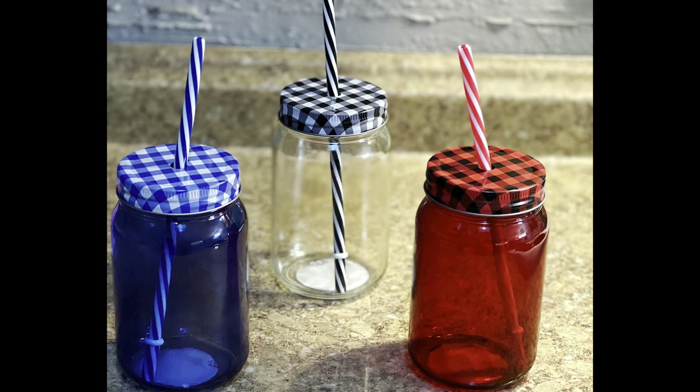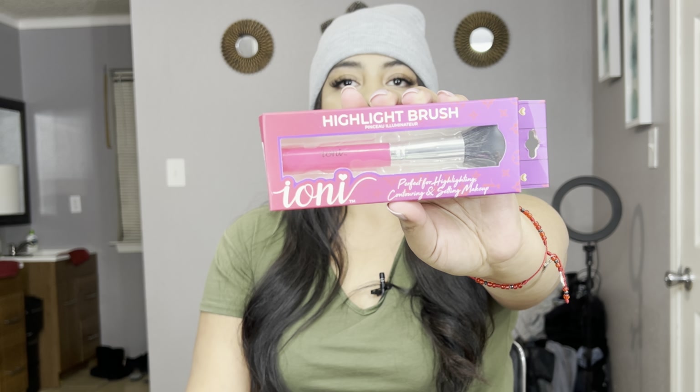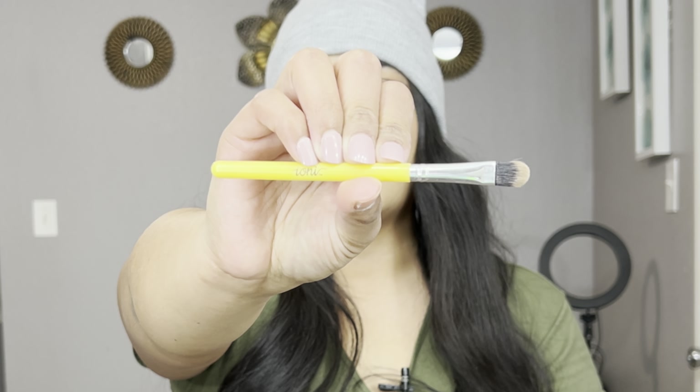I believe I showed these brushes in my last video, but I'll show them again. It's a highlight brush by this brand here, and they also have an eyeshadow brush. I did use this one in my last video.